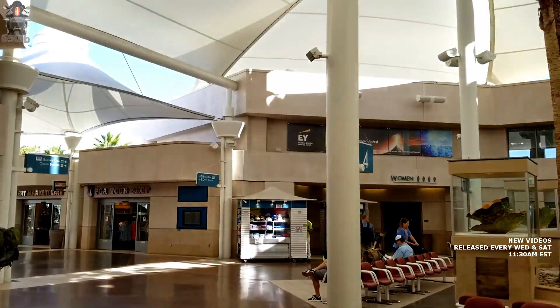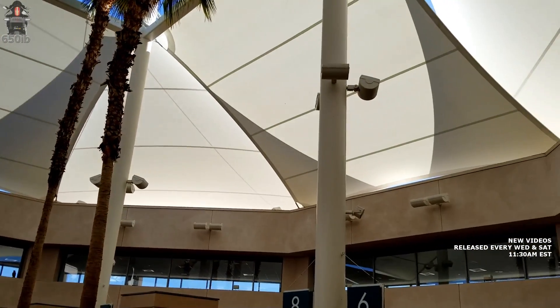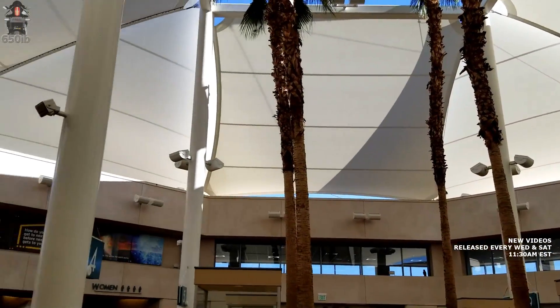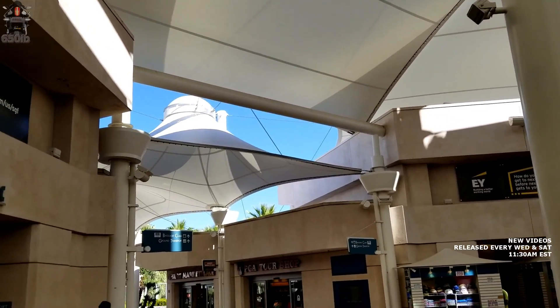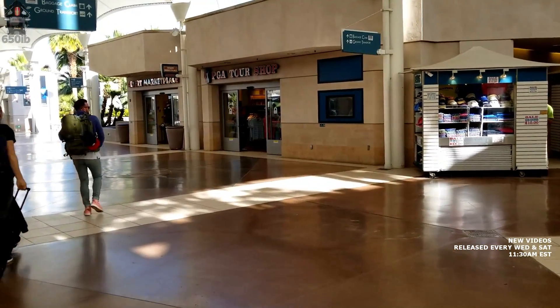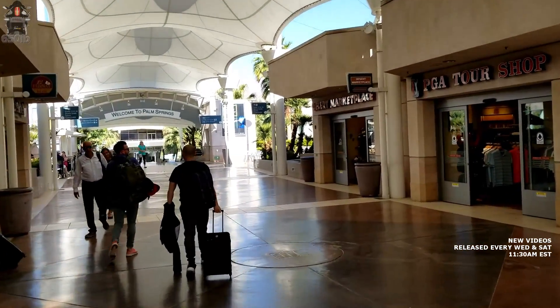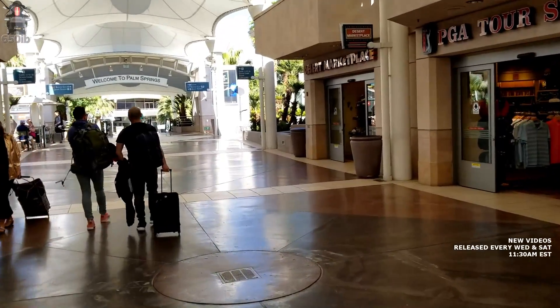Rather interesting airport — open air. Palm Springs Airport, because it doesn't rain very much out here. You don't need a roof at your airport. You immediately walk out and it's warm, bright and sunny. Pretty darn fascinating, if I must say so.